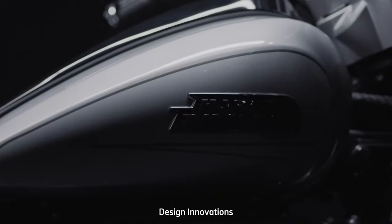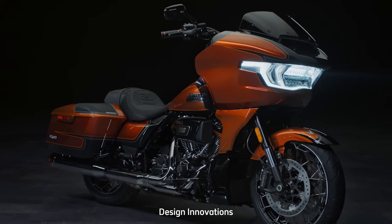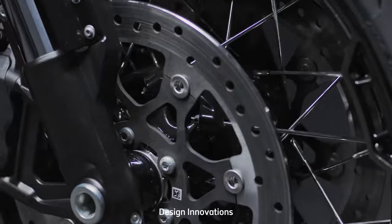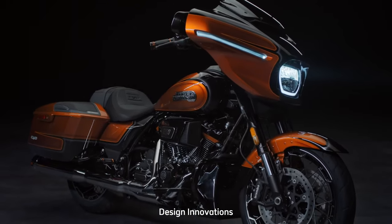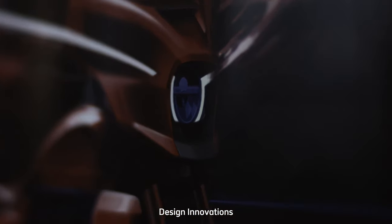The Road Glide Special's design evolves to captivate the discerning eye. The iconic shark fairing, a signature feature, receives an exquisite touch from Harley-Davidson's skilled designers. A spotlight shines on the updated Milwaukee 8 114 V-twin engine, poised to redefine power.